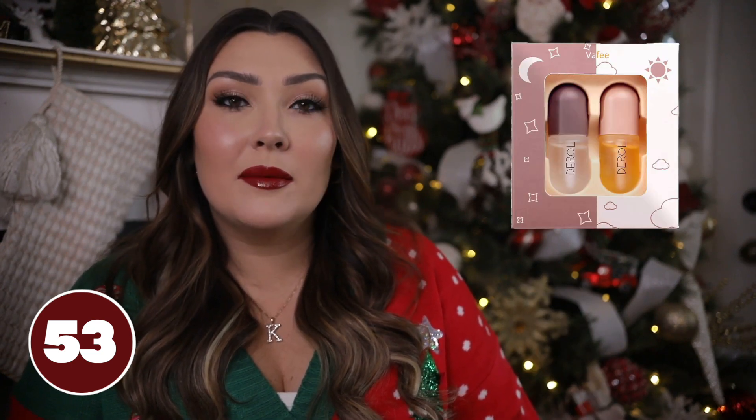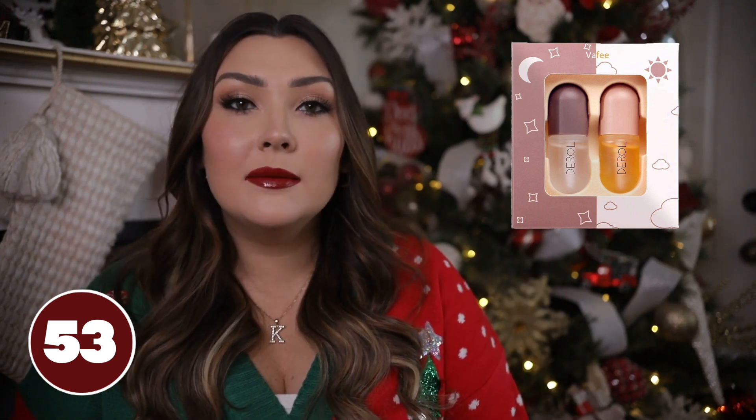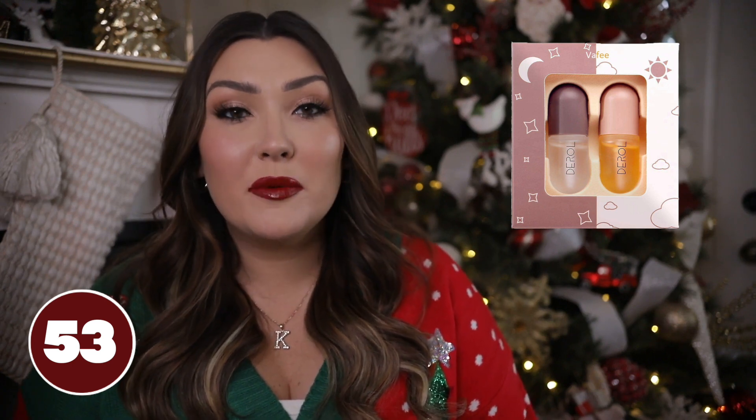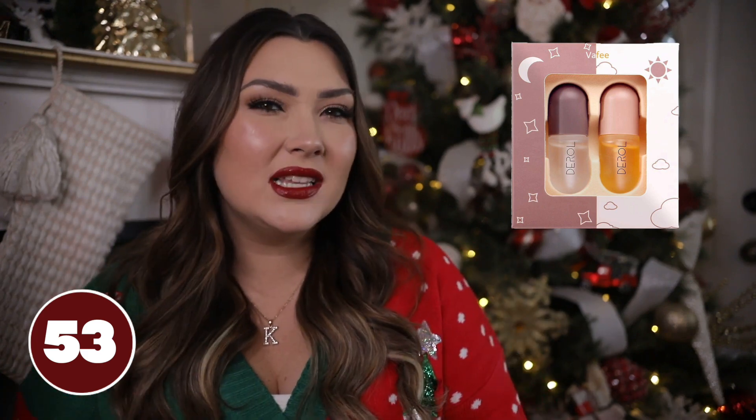This lip plumper set from Amazon is super fun and affordable. The lip plumping market has gone crazy this past year — every brand is making one. This one comes with a normal lip plumper and a double-effect lip plumper. I own these and they do work pretty well — it provides a tingling effect and really does juice up your lips just a little bit.